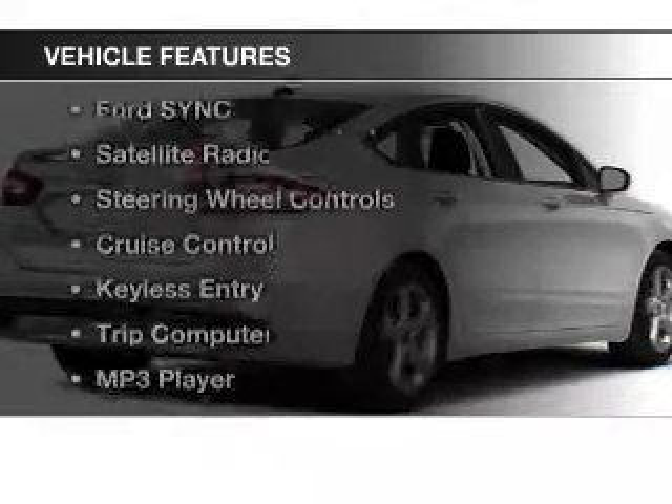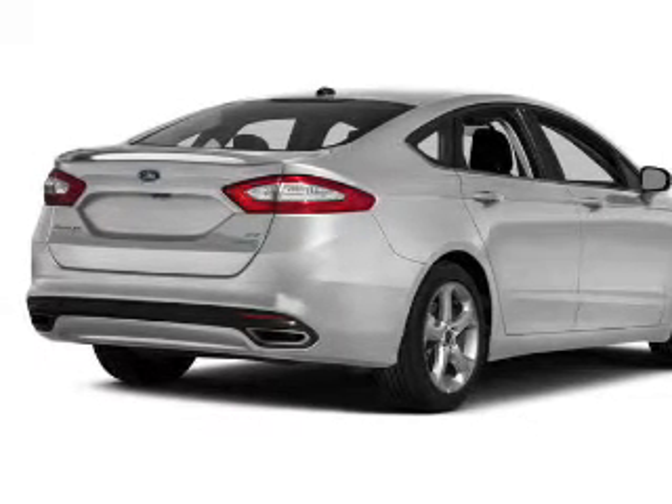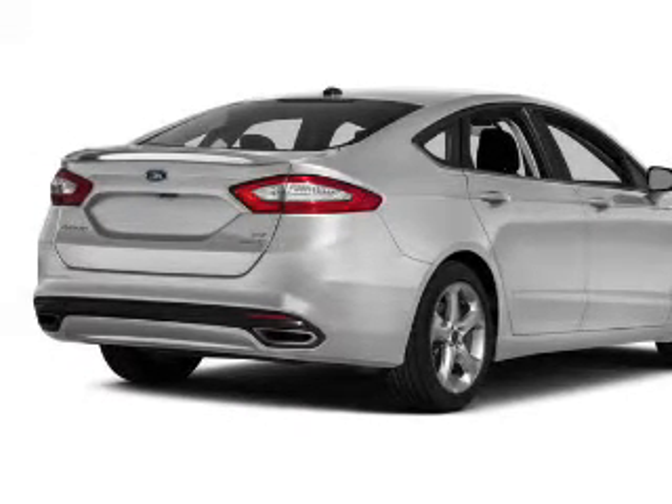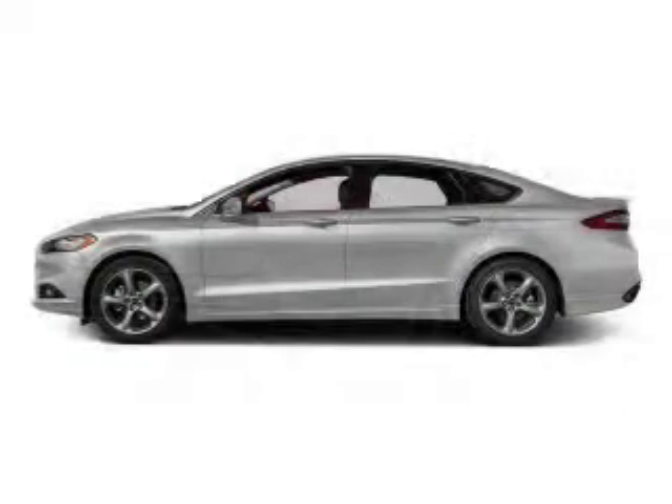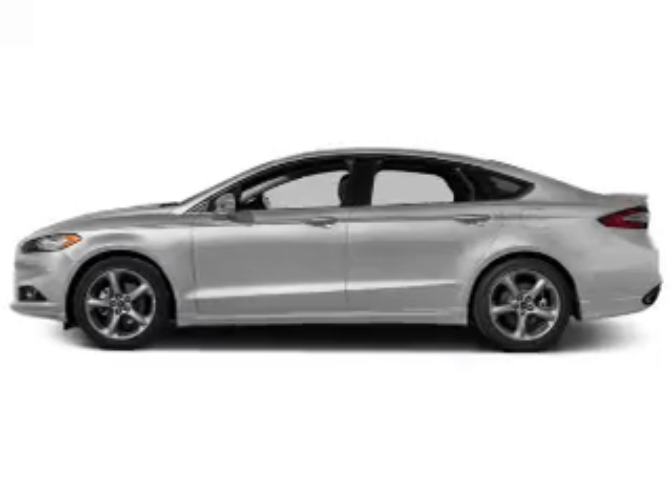The features include electric trunk, Bluetooth connectivity, Ford Sync voice activation, satellite radio, steering wheel controls, cruise control, keyless entry, a trip computer, an MP3 player, and privacy glass.